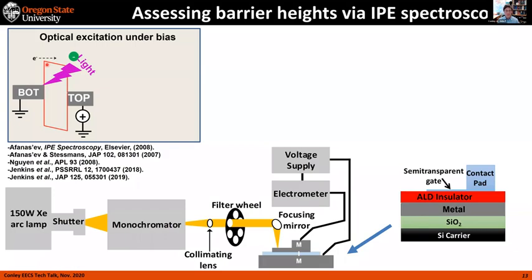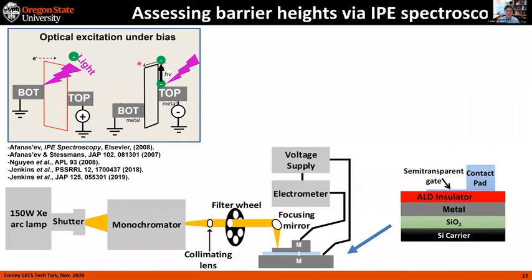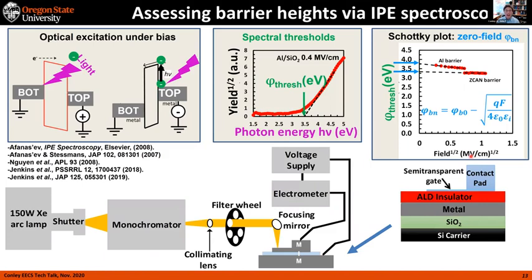Since this emission is happening internally, it's called internal photo emission rather than the photoelectric effect where you emit the electron into vacuum. The barrier height is therefore lower than in the photoelectric effect. Applying negative bias to the top electrode tilts the bands the opposite direction; we photo-excite electrons from the top electrode into the conduction band and detect current in the opposite direction. By measuring the square root of current yield versus photon energy, sweeping from one to three eV and finding the threshold, then plotting those threshold voltages versus the square root of electric field to account for Schottky barrier lowering, we extrapolate back to zero field to get our zero-field barrier heights.